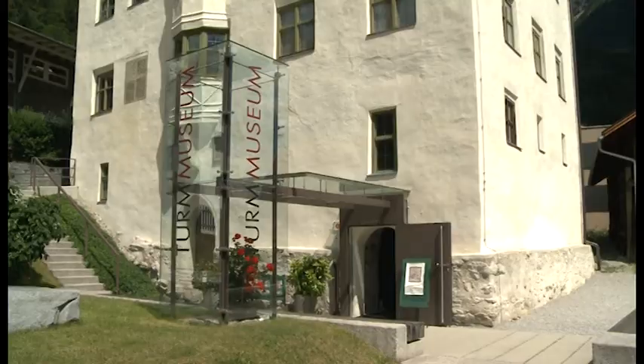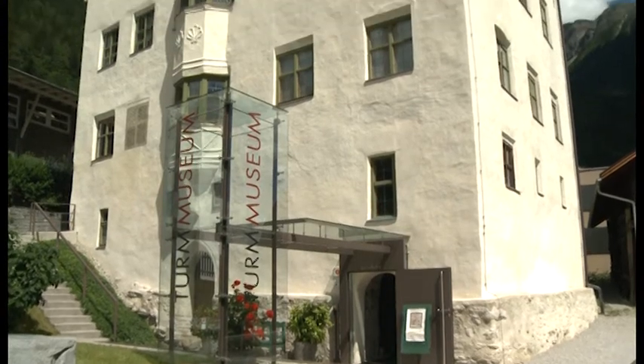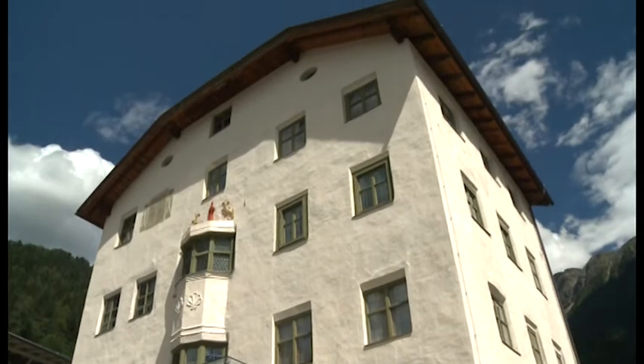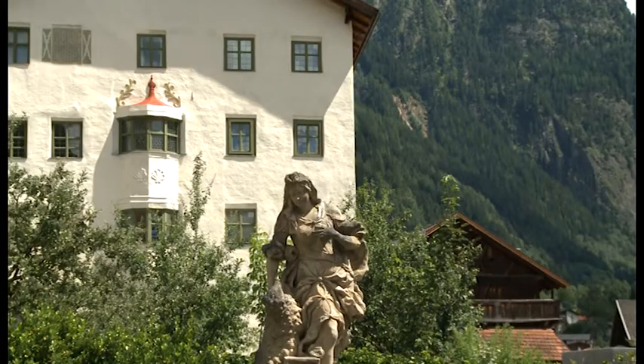Very dear ladies and gentlemen, welcome here at the museum. This building is from the middle of the 14th century and was built as a tomb of a small village. Around 1500, the Kloster of Rau in Chiemsee built here and adapted it to its purpose.